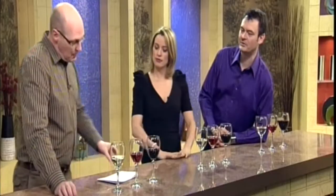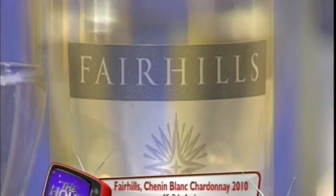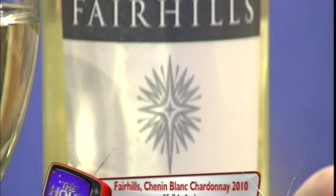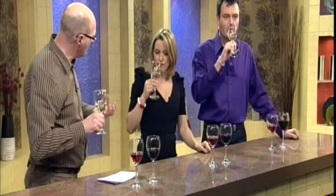Okay, let's go for choice number one. Your first choice is a white. If you want to have a wee sniff and a taste of this one, it's the Fair Hills Chenin Blanc Chardonnay 2010. It comes from South Africa, which has got a lot of these Fair Trade projects. Now, the Chenin Blanc gives it a lovely kind of appley freshness.